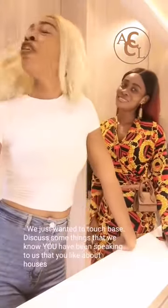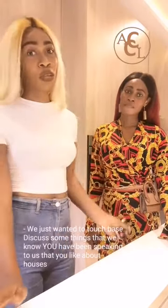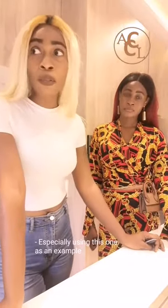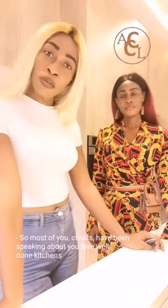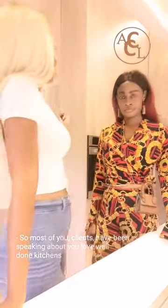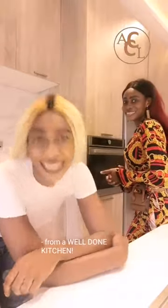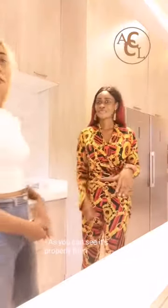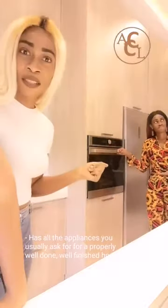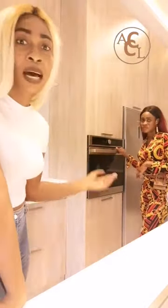We just wanted to touch base and discuss some things that we know you have been speaking to us about — things you like about houses, especially using this one as an example. Most of your clients have been speaking about loving well-done kitchens. So, we're doing this short video from a well-done kitchen. As you can see, it properly fits in and has all the appliances you usually ask for in a properly well-done, well-finished house.